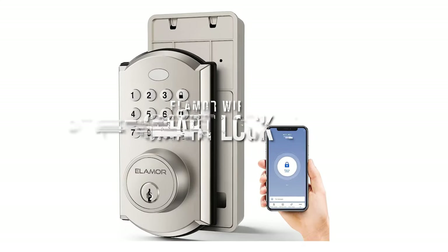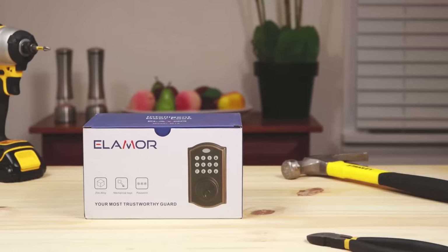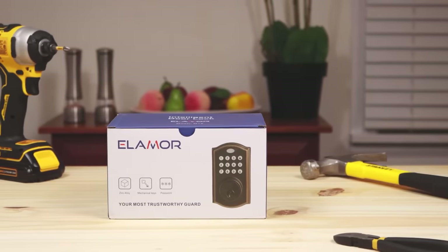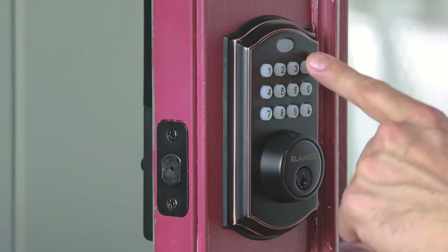Ella Moore Wi-Fi Smart Lock. Save yourself the stress of having to find your keys all the time. This lock gives you a variety of unlocking options — use a passcode or smart key for your garage, office, wine cellar, or apartment.